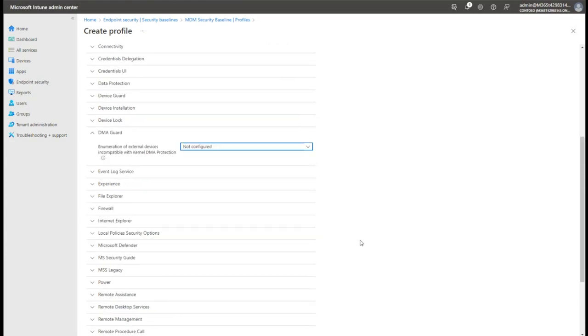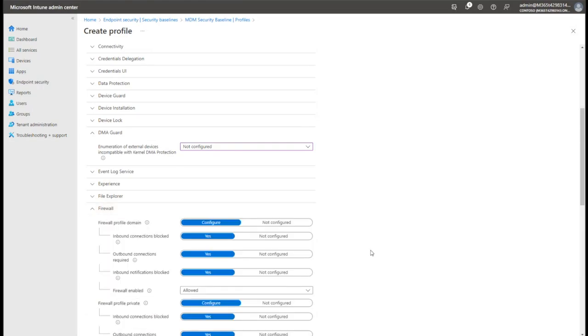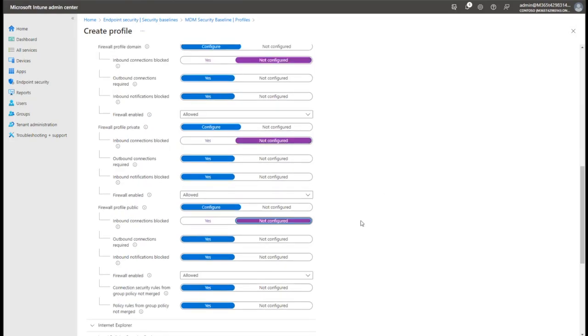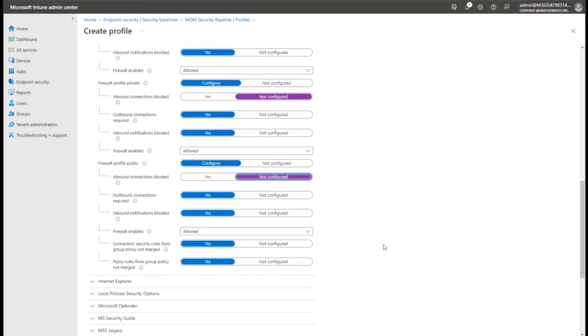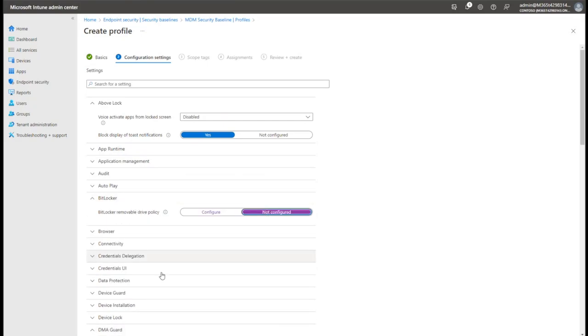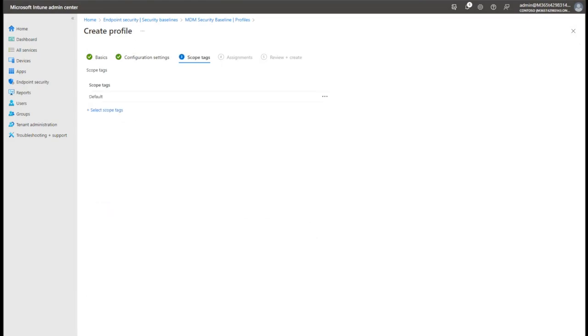Another thing to look out for with security baselines is firewall settings - if you're ever applying these to a virtual machine, you'll want to turn off the 'block all inbound connections' option, otherwise you won't be able to remote desktop into it. Best practice would be to go in and tune firewall rules to allow what's needed like RDP port 3389 and whatever else. There are lots of things in the baseline, and I'm going to turn off BitLocker too because it's a virtual machine.